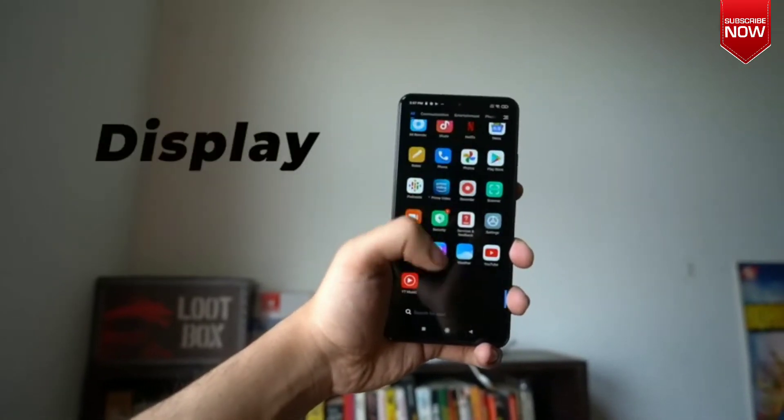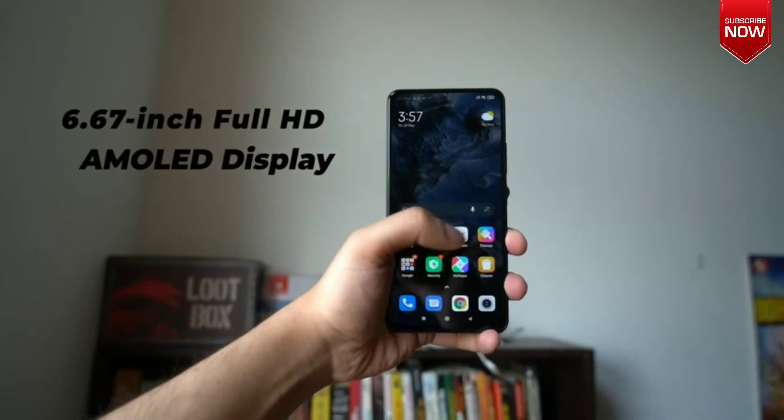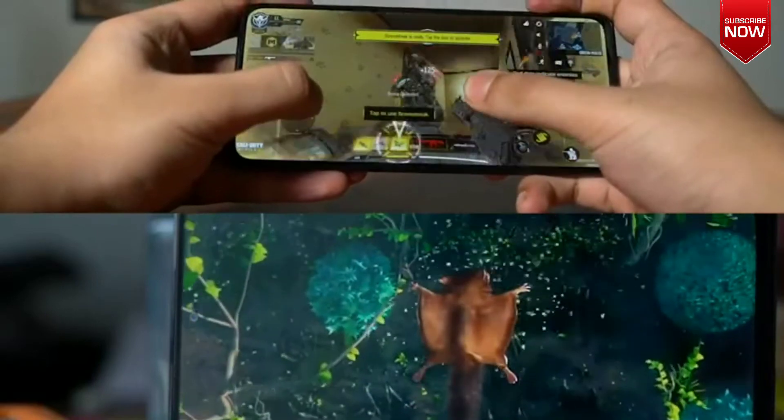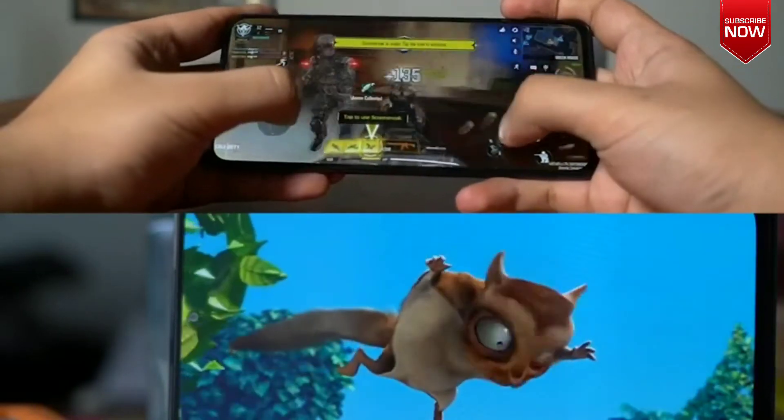Display. The Xiaomi Mi 11X packs a large 6.67-inch AMOLED display with a full HD resolution of 2400 x 1080 pixels. This large display makes it a very good option for binge watching and gaming, as the large screen allows for a more immersive experience.